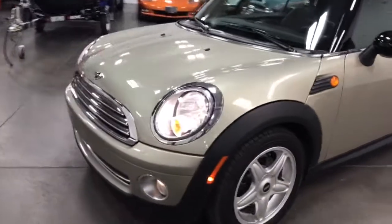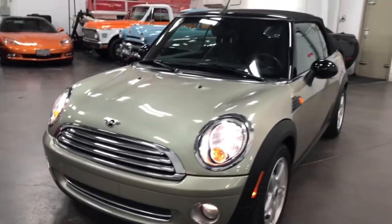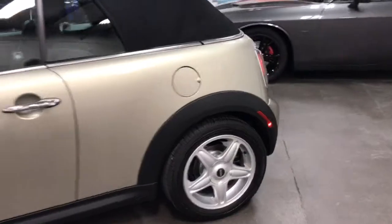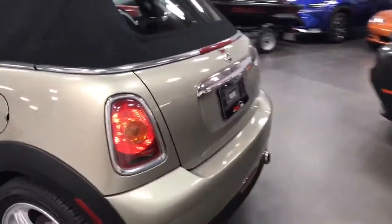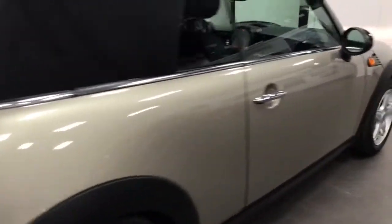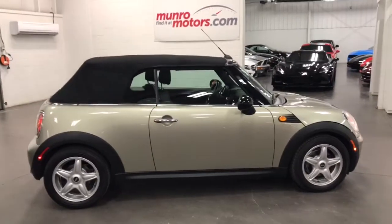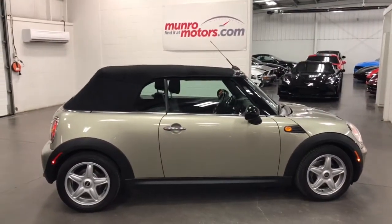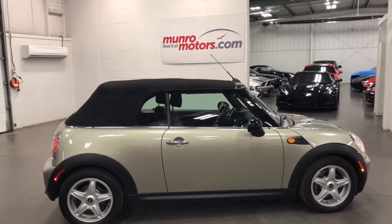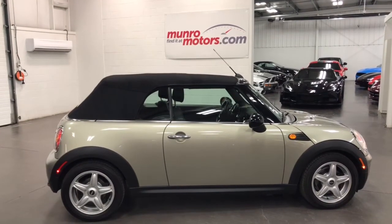Electric fan running, headlights on, cloud lights are working — looking quite awesome. So there you have it folks — a 2009 Mini Convertible six-speed, just 76,000 kilometers on it, available at munroemotors.com. Come on down and have a look at this one for yourself — I look forward to seeing you real soon.